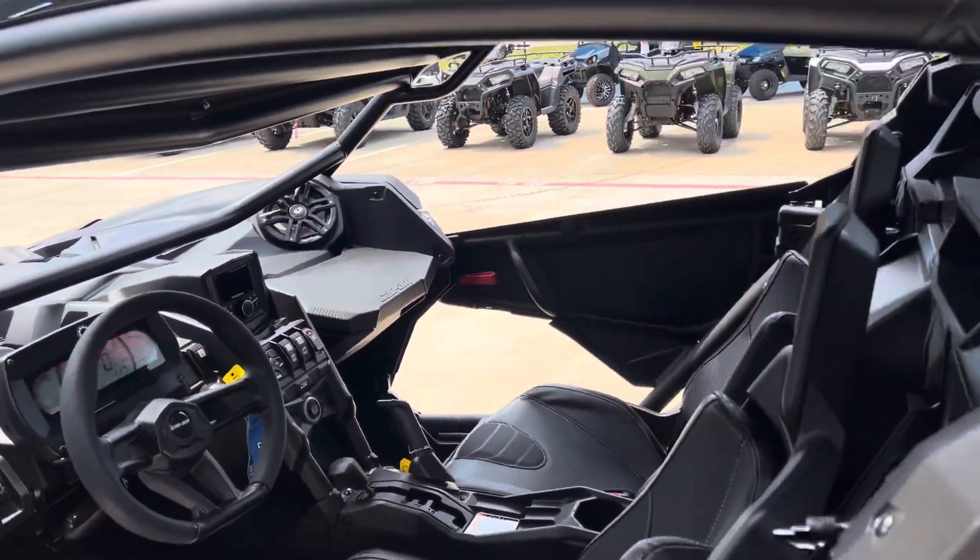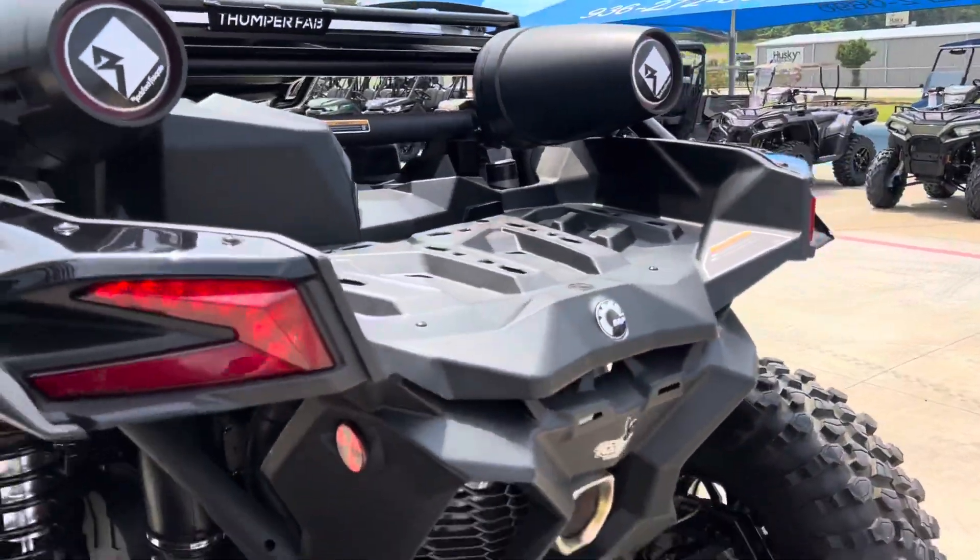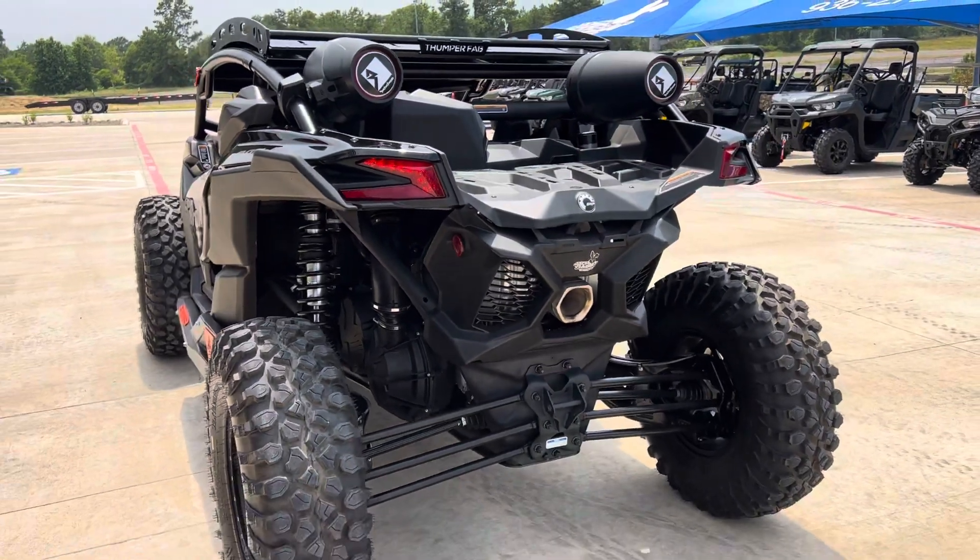Full Rockford Fosgate audio system, 200 horsepower Rotax motor.